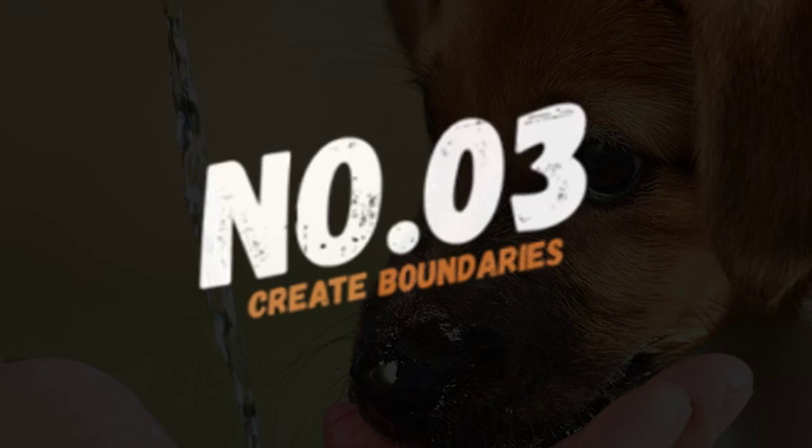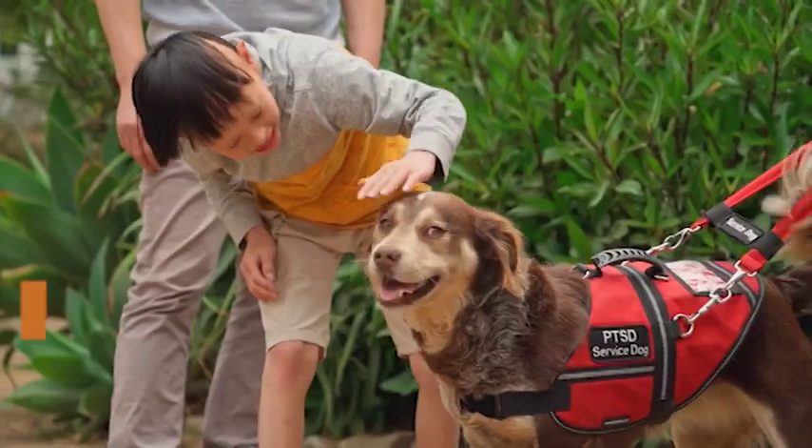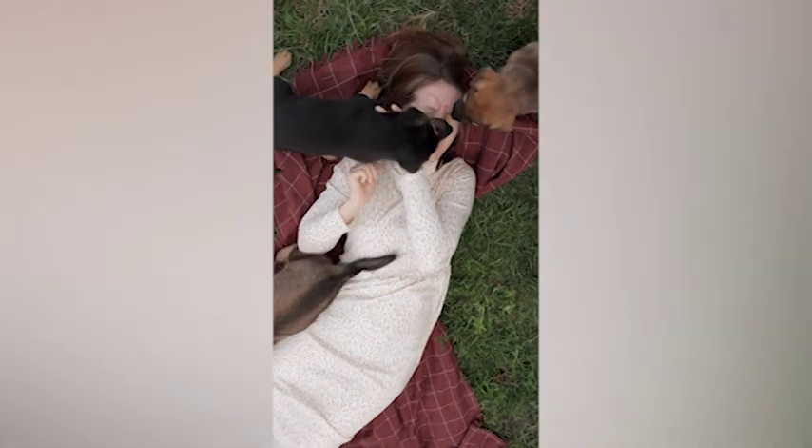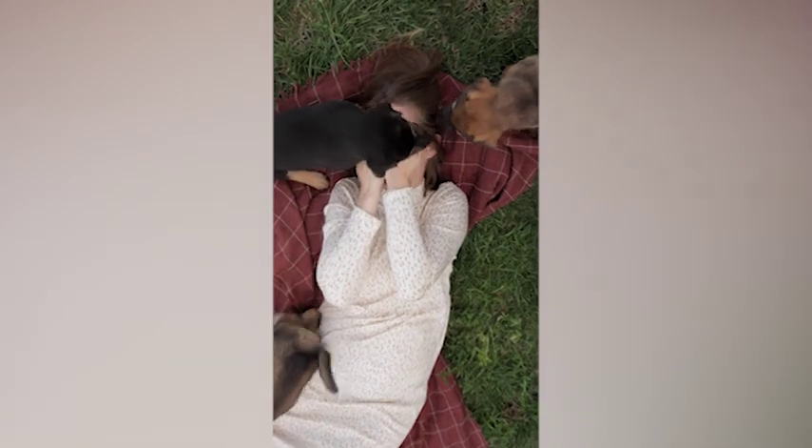Number 3: create boundaries. Train your dog to understand which objects they are allowed to lick and which are off-limits. Use positive reinforcement to reward good behavior and redirect your dog when they start to lick something they shouldn't.